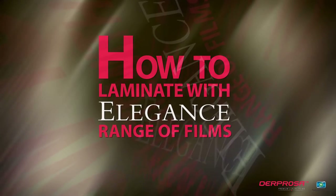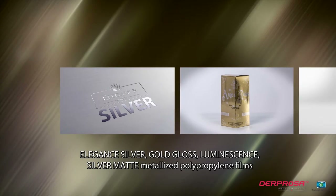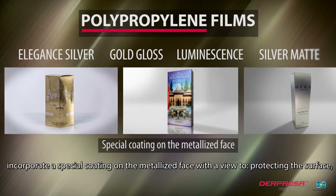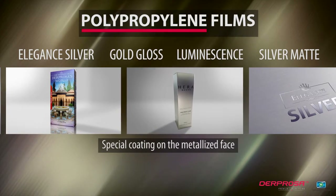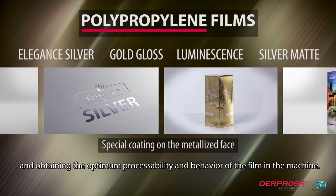How to laminate with the Elegance range of films. Elegance Silver, Gold Gloss, Luminescence, Silver Matte, and metallised polypropylene films incorporate a special coating on the metallised phase with a view to protecting the surface, ensuring the proper adhesion of the inks, and obtaining the optimum processability and behaviour of the film in the machine.